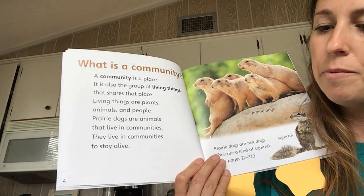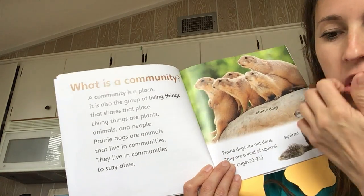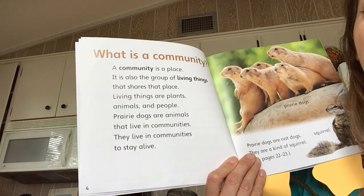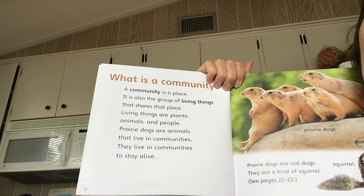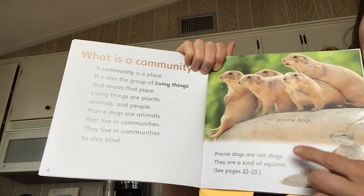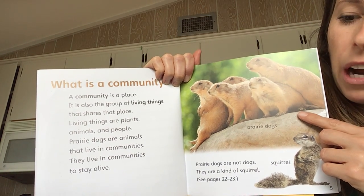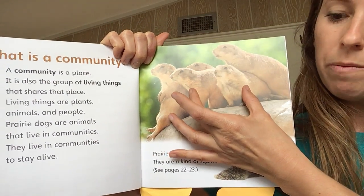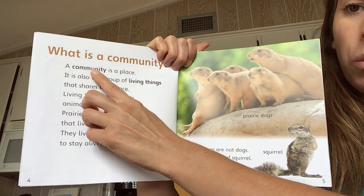What is a community? I've come to a word — I don't know what it means. I wonder what community might mean in this book. We use that word a lot in our classroom, but it might mean something different in this book. Let's check out our list of strategies to see what we should do first. The first strategy says study the illustration or photograph closely. I see animals, and I notice that the prairie dogs — they're close together. They're all really close.